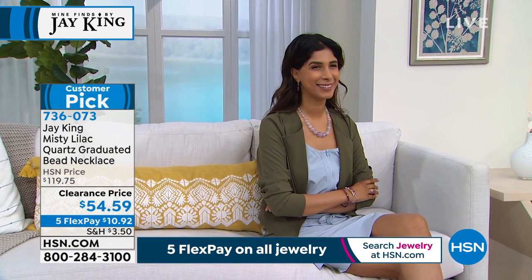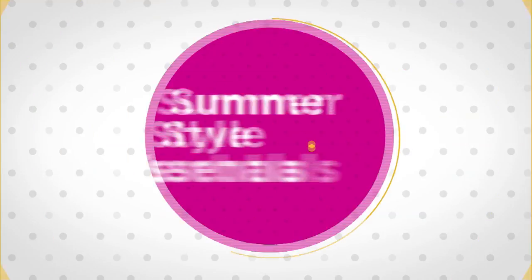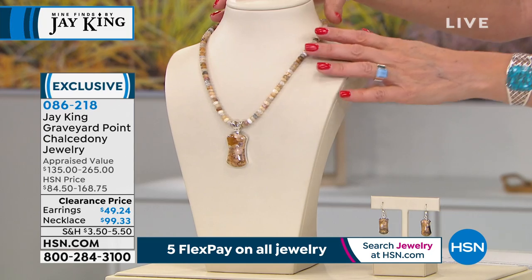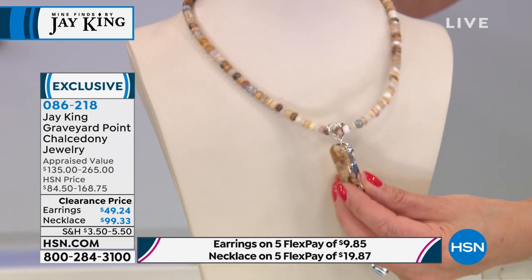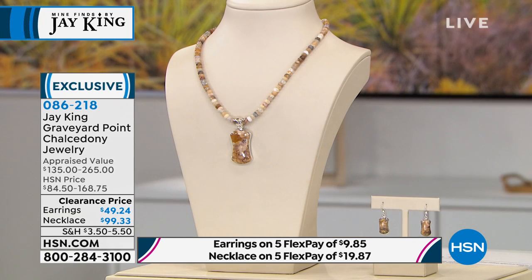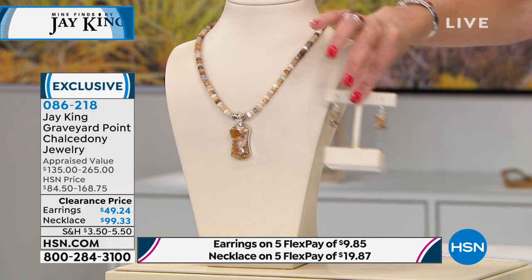We've had our first crazy cuff on clearance sell out, and a second cuff is coming up that will also sell out. Next up: a beautiful natural and earthy vibe we haven't yet seen today — the Graveyard Point Chalcedony Pendant Necklace. You get two looks in one: the beautiful beaded chain of graduated rondelles plus a beautiful almost hourglass-shaped pendant set in solid sterling silver with a gorgeous background design. This stone is mined in the USA. There's an extender on the necklace plus matching earrings. Today it's $68 off — first time ever under $100.